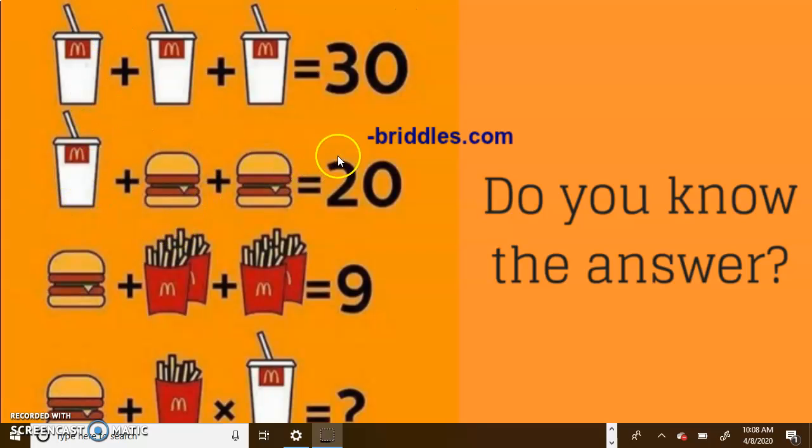Now moving down to the second row, we already know that this soda is worth 10. So 10 plus blank plus blank equals 20. If we subtract 10 from 20 to eliminate that soda, we're left with 10. Two burgers that equal 10 would mean 10 divided by 2, so each burger has to equal 5. It would be 10 plus 5 plus 5, which is 20. So we know burgers are worth 5 and sodas are worth 10.